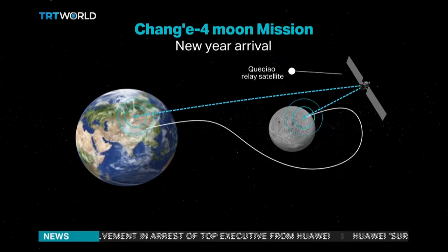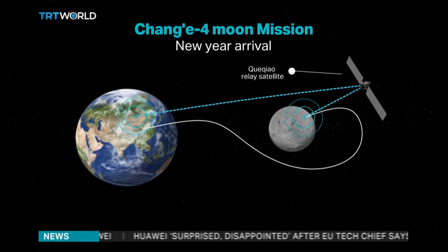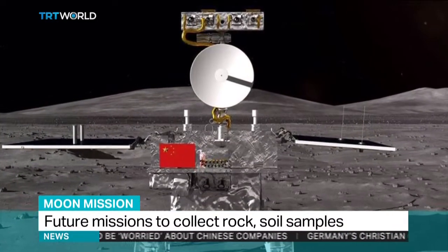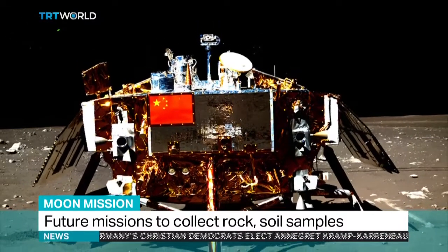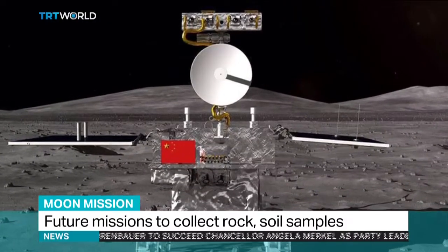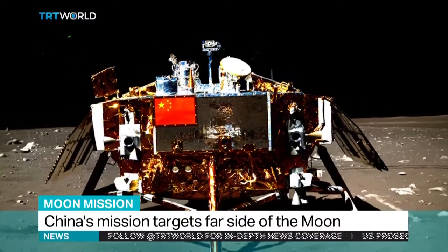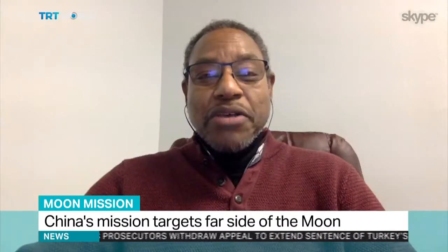When you look up at the moon, you see these open, wide, flat surfaces. The far side of the moon doesn't have as many of those as the near side does. It also has one of the largest and oldest impact craters in the solar system. The hope is that by studying this region, we can better understand not only the early history of the moon, but hopefully understand a bit more about the early bombardment periods in the early history of the solar system as well.